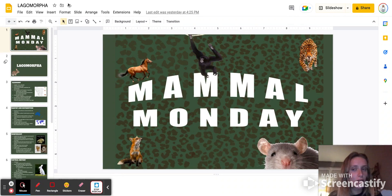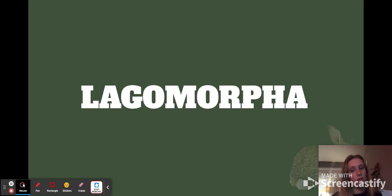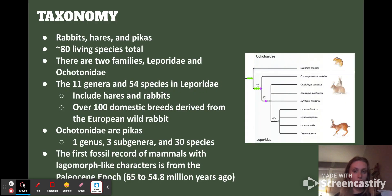Hello and welcome to another episode of Mammal Monday. Today we're going to be talking about lagomorphs — so rabbits, pikas, and hares.